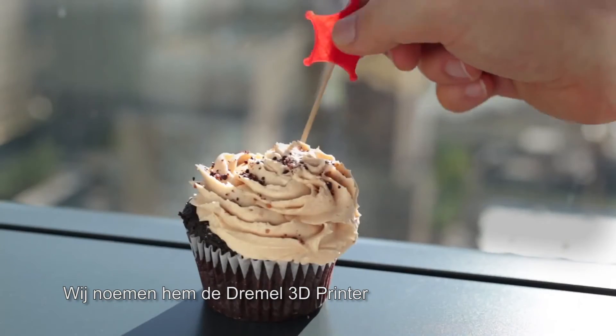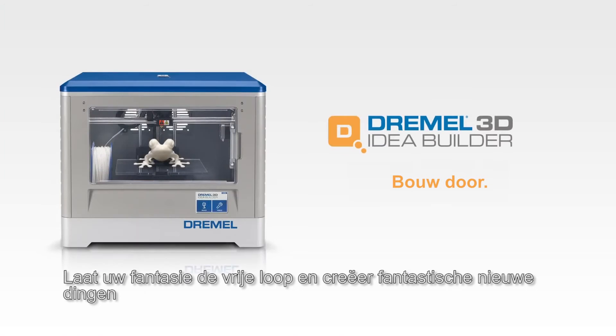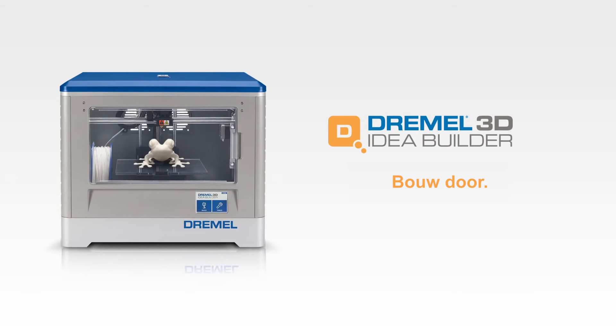We call it the Dremel 3D Idea Builder. Take your imagination to amazing new places. Build On.